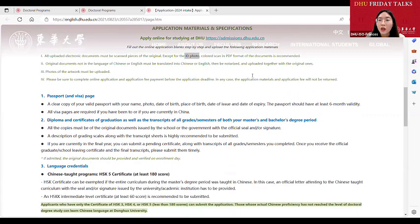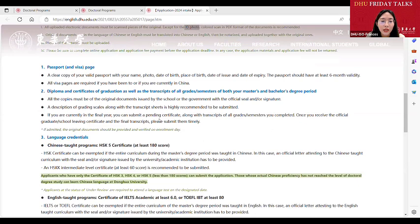To apply for the programs, you must have a valid passport. This means the validity of your passport needs to be at least six months. If you don't have a passport yet or are going to renew your passport soon, we don't suggest you make the online application now — you can do it after your passport is ready. If you have ever been to China or are currently in China, you also need to upload the pages related to your Chinese visa.